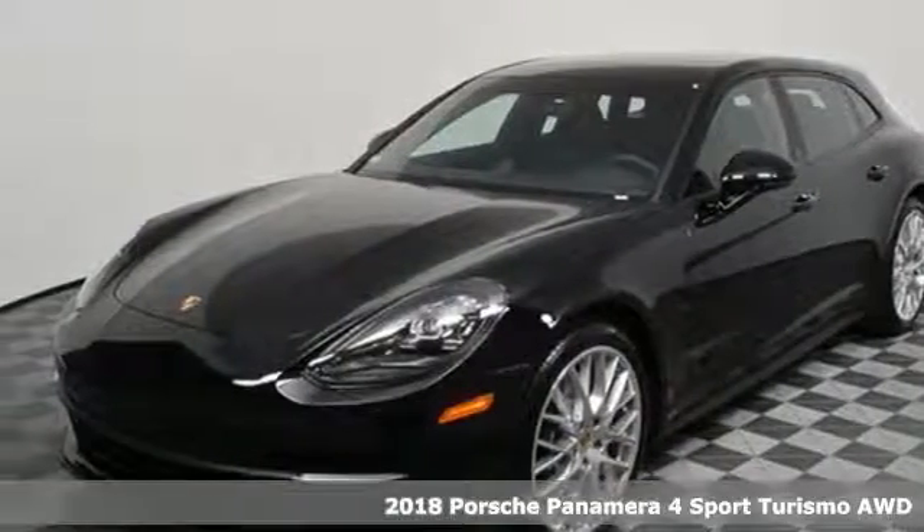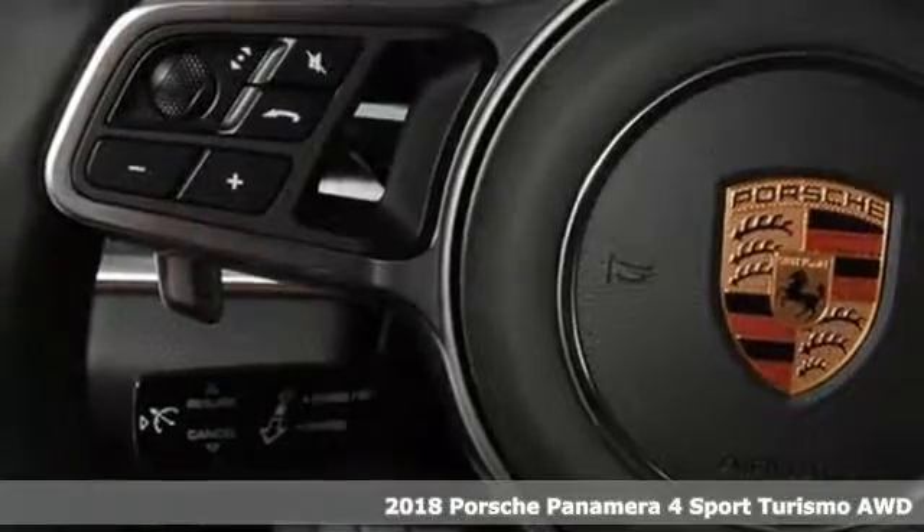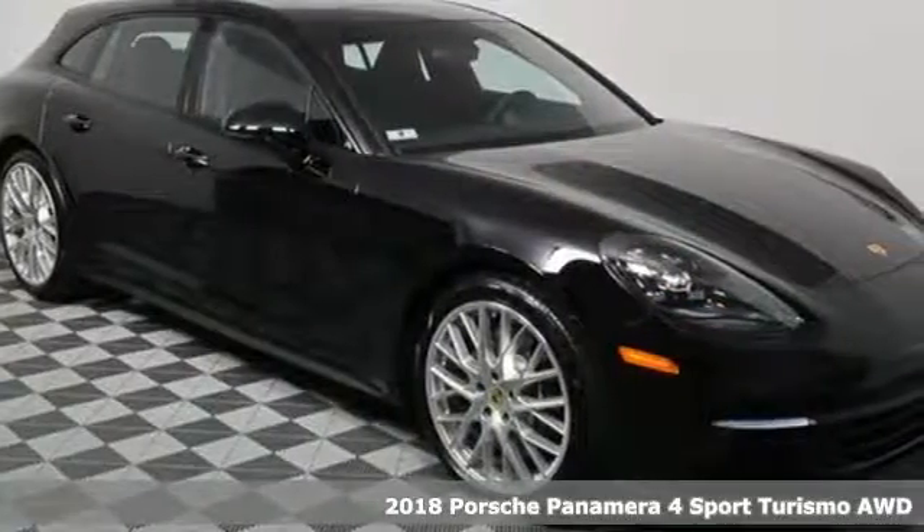Here's a new 2018 Porsche Panamera. Behold, an expression of strength and poise in this uncompromising machine. This is a Porsche for every day.